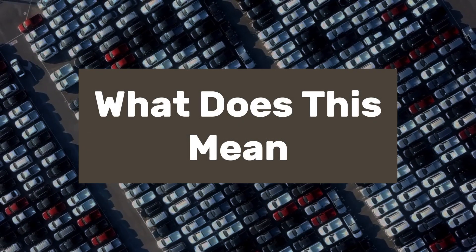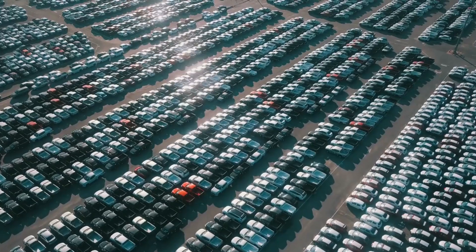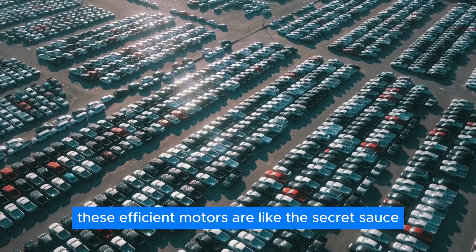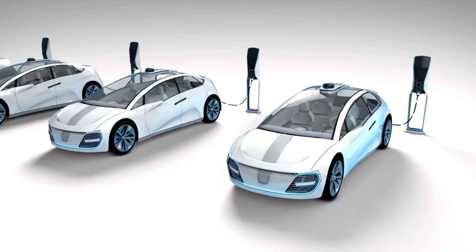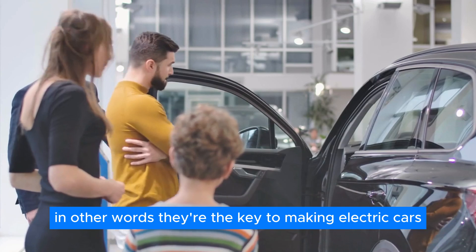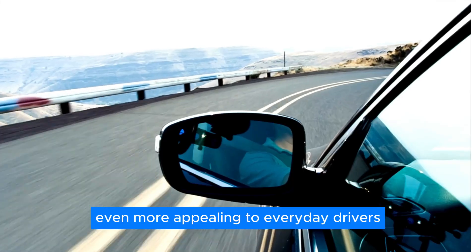What does all this mean for the electric vehicle industry? With the EV market expected to skyrocket in the coming years, these efficient motors are like the secret sauce that will take things to the next level. They'll give EVs more range, shorter charging times, and lower overall costs — in other words, they're the key to making electric cars even more appealing to everyday drivers.